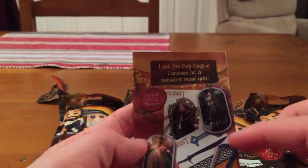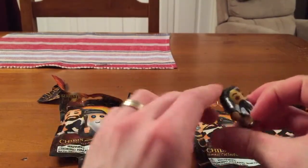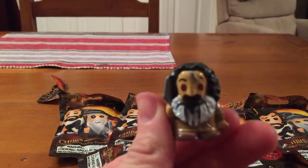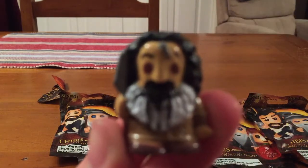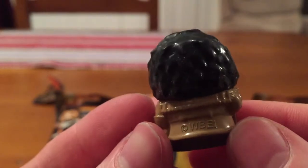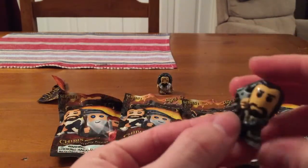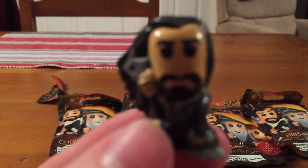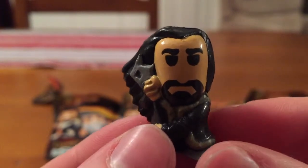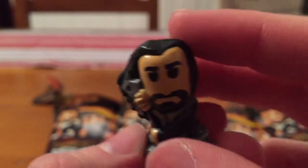It also shows other things you can collect — tattoos and dog tag things — but I'm not interested in those, I'm interested in figures. The first one is Biffer the Dwarf. The second one is Thorin Oakenshield, which is one of the ones I said I'd like to pull. He doesn't look too bad — he actually looks better than in the picture on the back. He's got his hair flowing in the wind and his axe. That's Thorin Oakenshield.